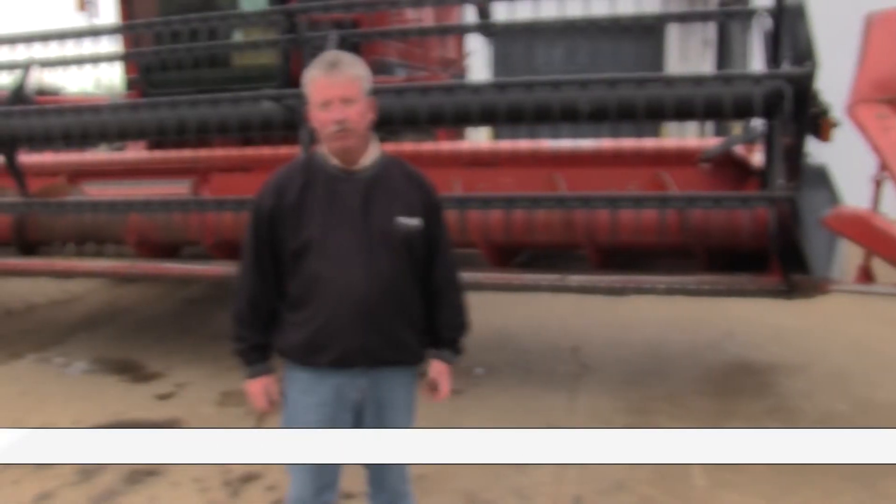Hey guys, Gary Moore here from the Titan Outlet Store in Sioux City. Available today we have a 1997 Case IH-1020 flex header. This has header height control, fore and aft, it comes with field tracker, 30-footer, 3-inch cut.